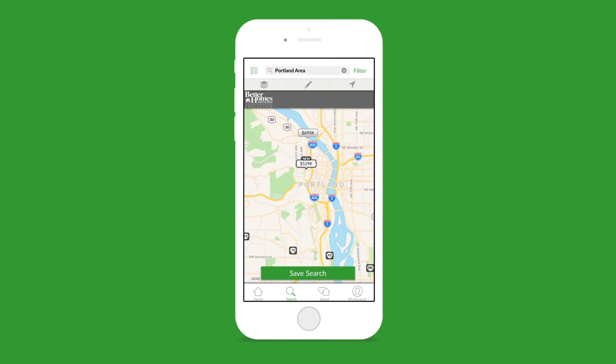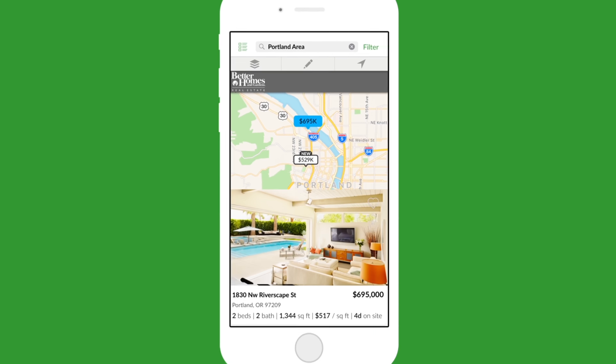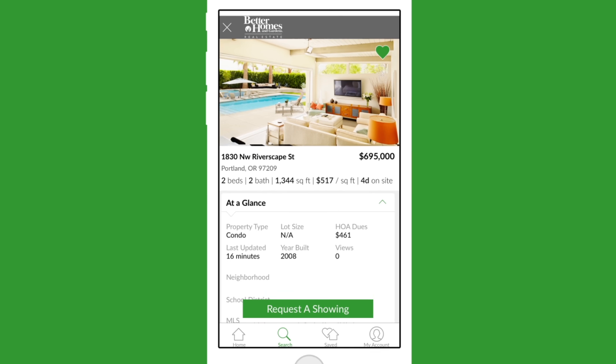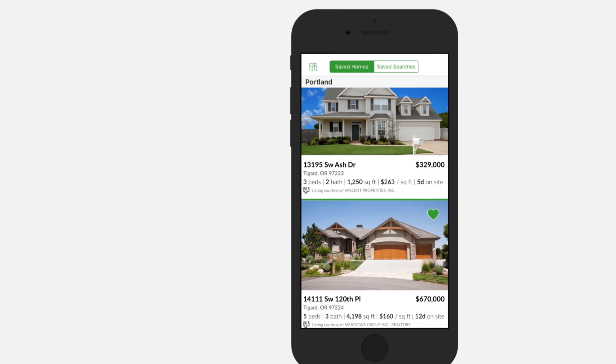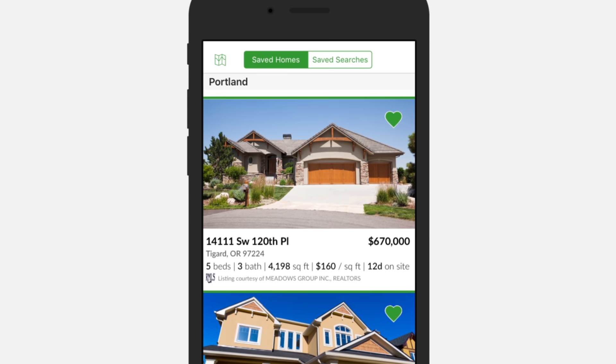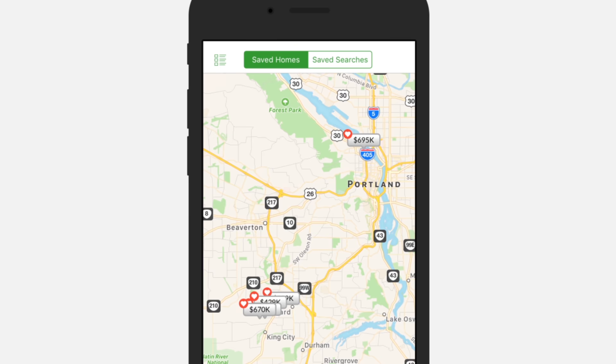The app's user-friendly design makes it easier than ever to find a home you'll love. Narrow down your search results, save your search criteria, and save your favorite homes. You can browse your saved homes in a list view that puts photos and key details, like price and square footage, right at your fingertips. Or check out your saved homes displayed on the map.